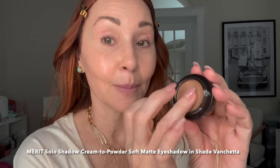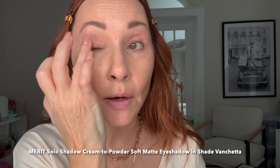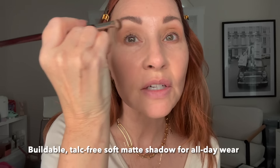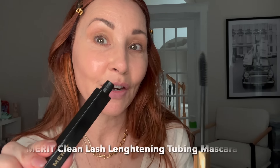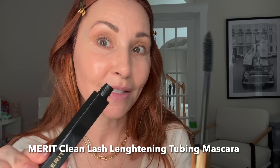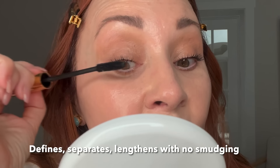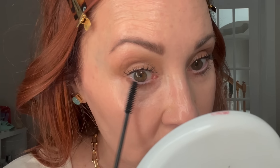I love finger makeup, so I apply their Solo Shadow — this is shade Vanchetta — and I just pat it in with my finger. Then I take a brush and lightly blend out those edges and that crease so it looks seamless. Their Clean Lash Tubing Mascara is the first luxury tubing mascara I ever tried. I loved it then, and I'm falling back in love with it now. Tubing mascara won't flake or smudge, so it's always my number one in the hot summer months, but I use it year-round.